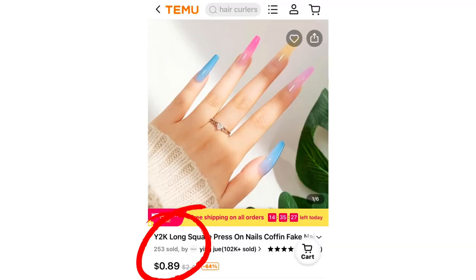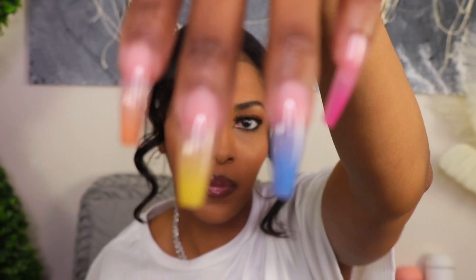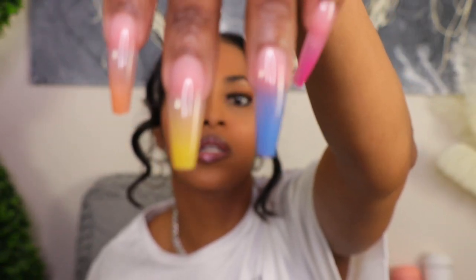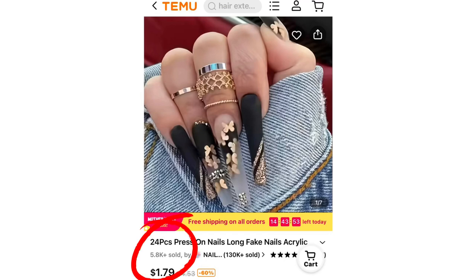A couple of other beauty products I typically get from the beauty supply: press-on nails. These are a lot longer than I usually wear but I wanted to test the quality, and they were really great. The butterfly ones were less than a dollar — like a dollar or some change — and they're really cute if you're into press-on nails like I am.